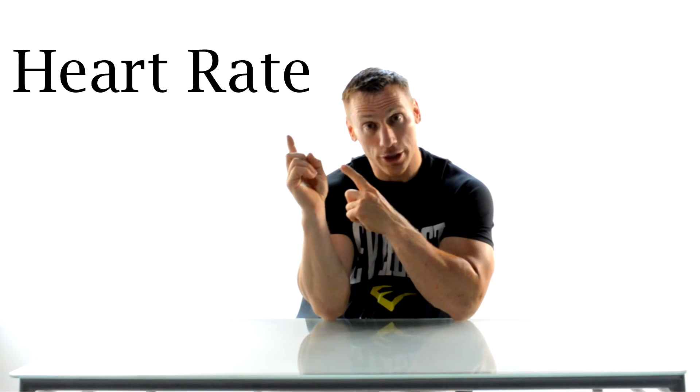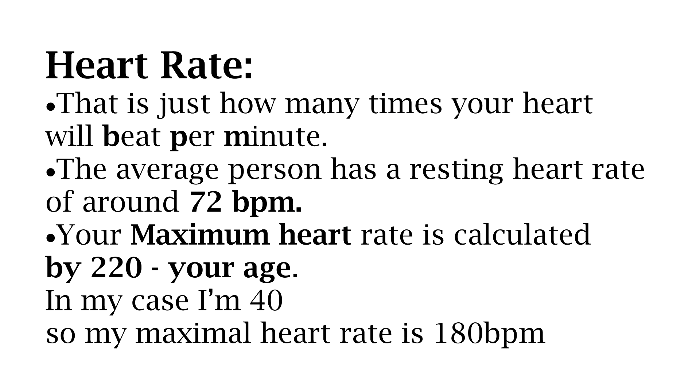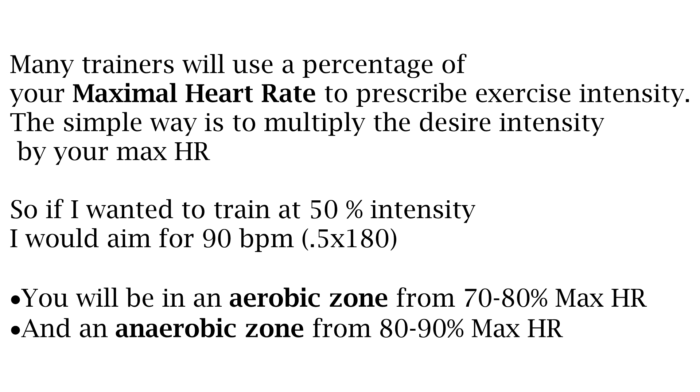Now that we've gone over the main characters involved, let's take a look at some measurements of your cardiovascular system, starting with your heart rate. Your heart rate is how many times your heart beats per minute. The average person has a resting heart rate of around 72 beats a minute. Your maximal heart rate is calculated using the equation 220 minus your age. In my case I'm 40, so my maximum heart rate is 180 beats a minute. That's not to say I physically couldn't push beyond that, but it's probably not safe or a good idea. Many trainers will use a percentage of your maximal heart rate to prescribe exercise intensity.